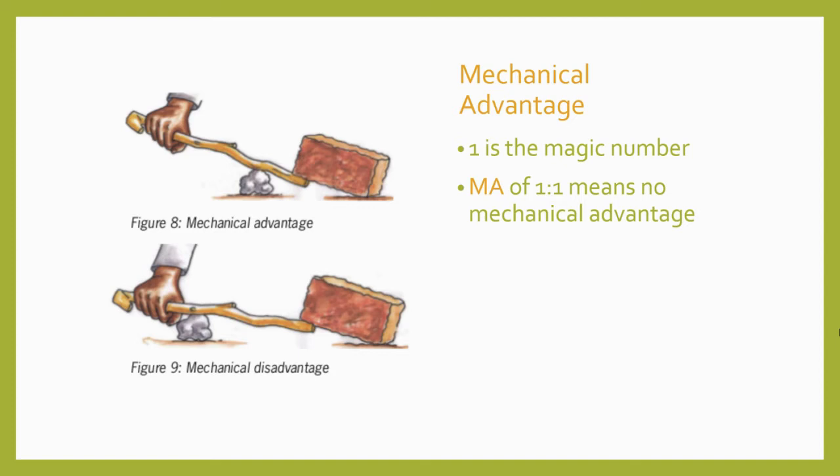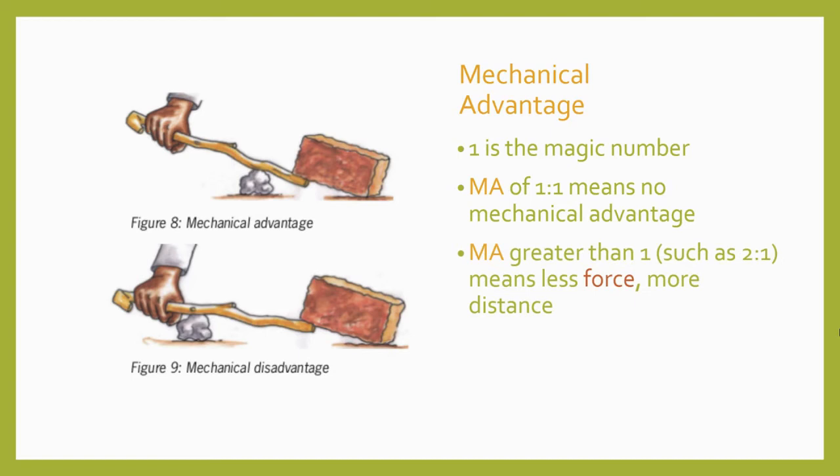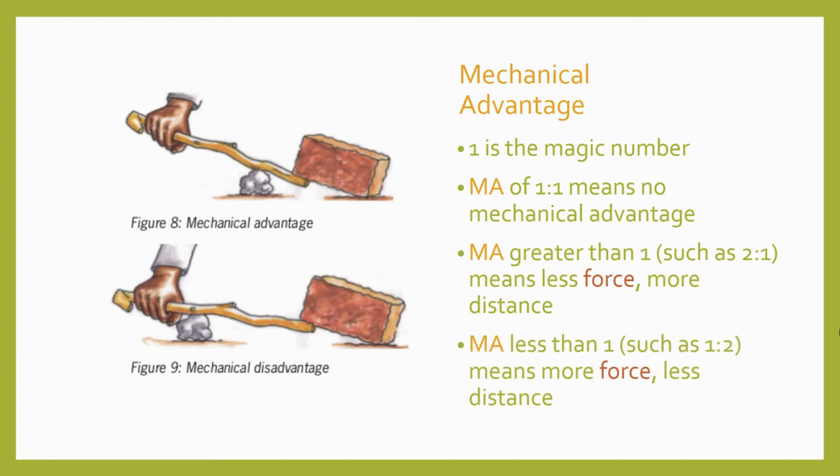Machines with a 1-to-1 mechanical advantage can still help us, like allowing us to push down with a downward force in order to lift a load up. A mechanical advantage greater than 1, like 2 to 1, means you exert less force on the machine than it exerts onto the load, but you must move the force through a greater distance than the load moves. A mechanical advantage less than 1, like 1 to 2, means you are exerting more force onto the machine than it exerts onto the load, but the load moves farther than you had to move. So in situations where not a lot of force is needed but you don't have much room to move on the input, you can move a small distance and get the load to move farther on the output.